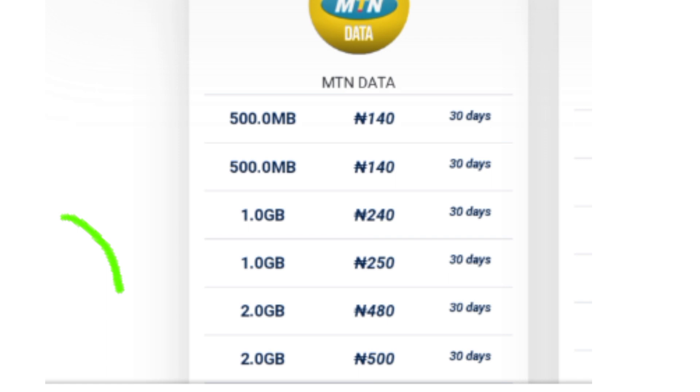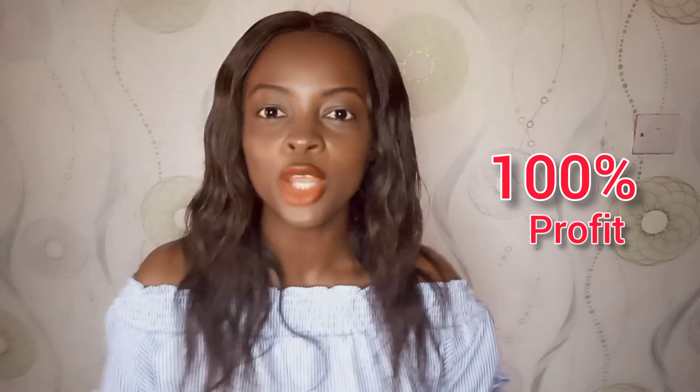You don't need any special skills. You can buy 2GB for 500 naira from this website and go on to sell it for 1,000 naira — that's 100% pure profit. Your customers will be happy because you are reducing cost for them.